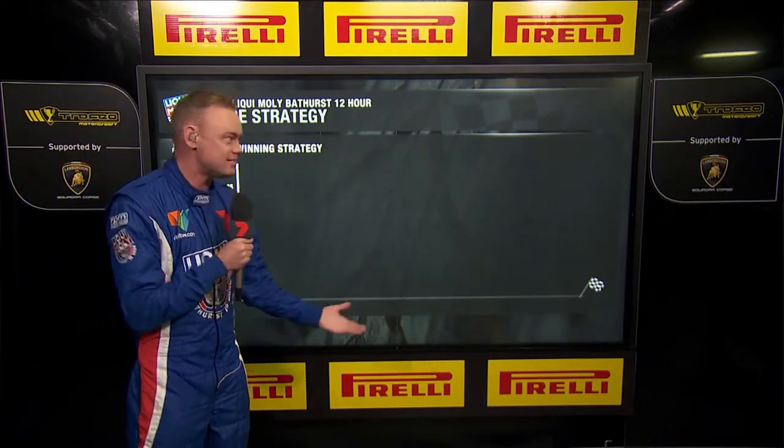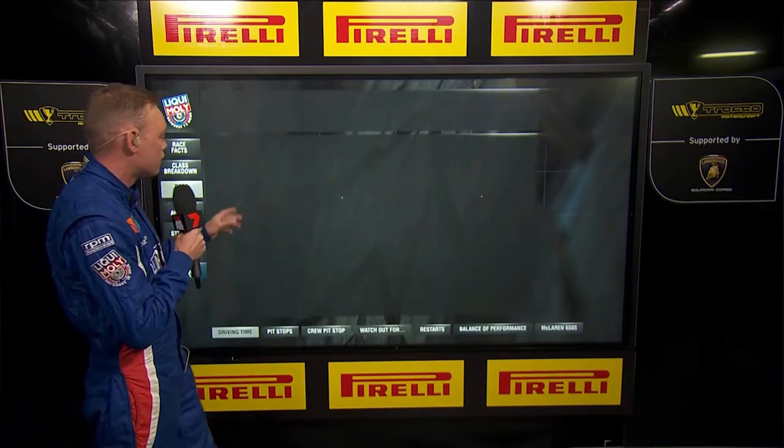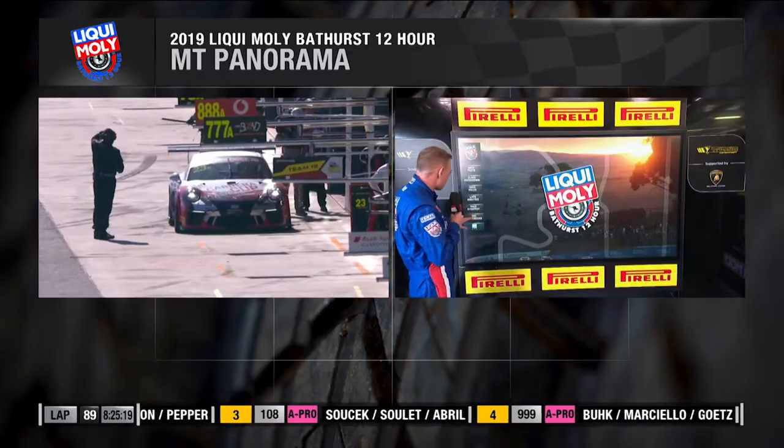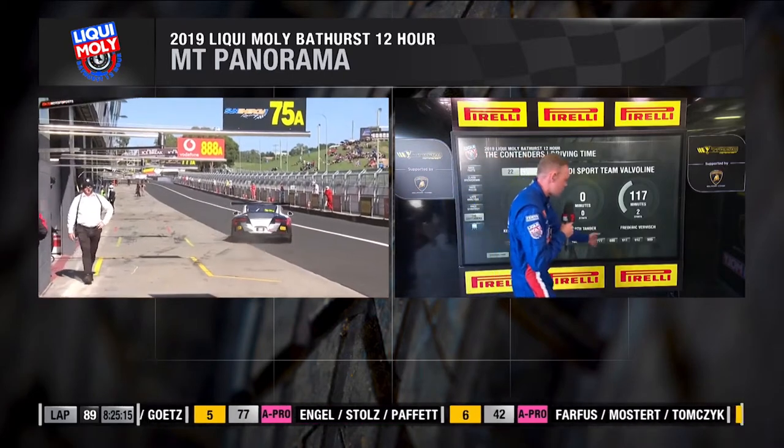What does that look like in terms of race strategy? Let's go back to 2017, then bang over to Jamie Whincup to finish it off. When you look at driver time, you're not allowed to do more than four hours and 40 minutes. Here's what we call the contenders — a list of drivers along the bottom who we think are firming into race favorites.